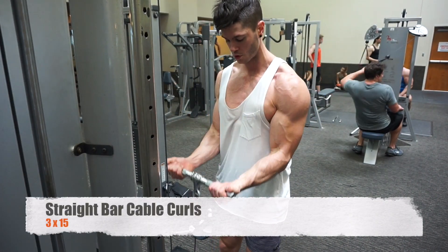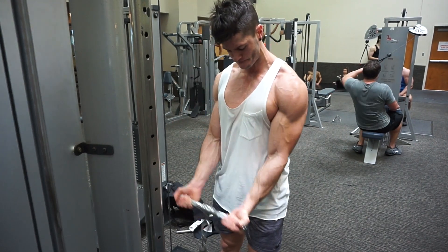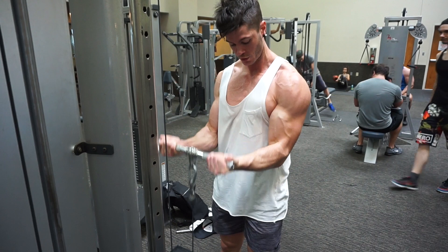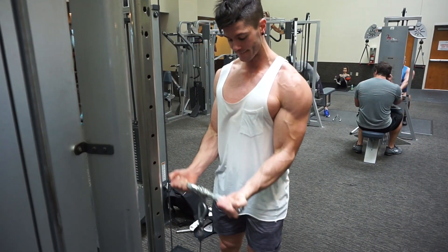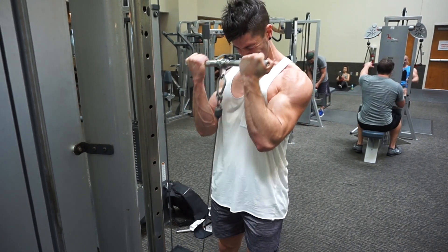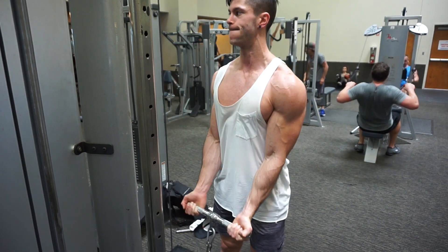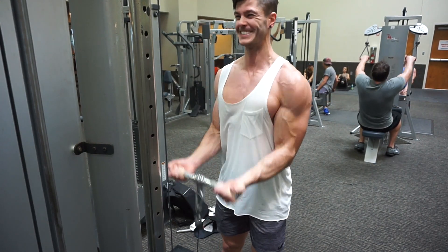Last exercise was straight-bar cable curls — three sets of 15. As you can see I'm starting to get really lean, which is awesome. I'm still around eight weeks out, still eating a lot of food, doing no planned cardio, and feeling great — training is really good. I'm absolutely pumped, this is going to be an awesome month of training. Hope you enjoyed today's video — make sure you subscribe, leave any comments below, and tune in to the next one.